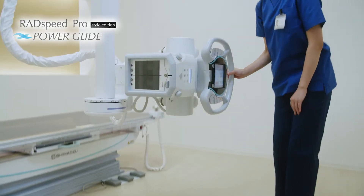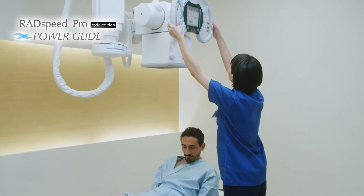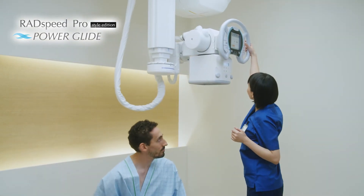The PowerGlide technology will not only minimize the user's effort and strain, but also enhance the examination efficiency by super light system operations.